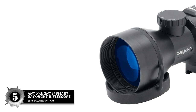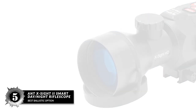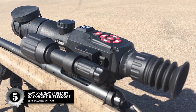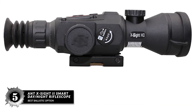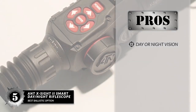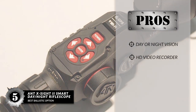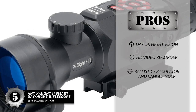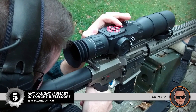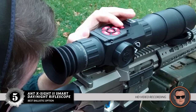First, we have the best ballistic option: the ANT X-Site 2 Smart Day-Night Rifle Scope. This scope and camera combo is one of the most technologically innovative products we've ever seen. The HD video recording function can take HD 1080p video footage and photos, and can even stream with Wi-Fi, allowing you to record your hunting trips or provide legal protection. Its pros are day or night vision provided by the camera, an HD video recorder, and a reticle which includes ballistic calculator and rangefinder information. However, it's expensive. Bottom line: 3 to 14 times zoom, and it's one of the best ballistic scopes out there with HD video recording included.